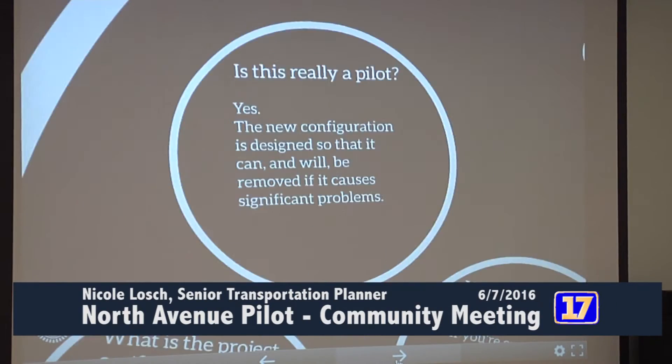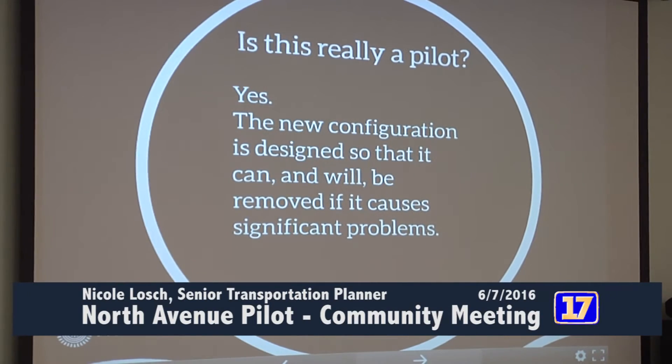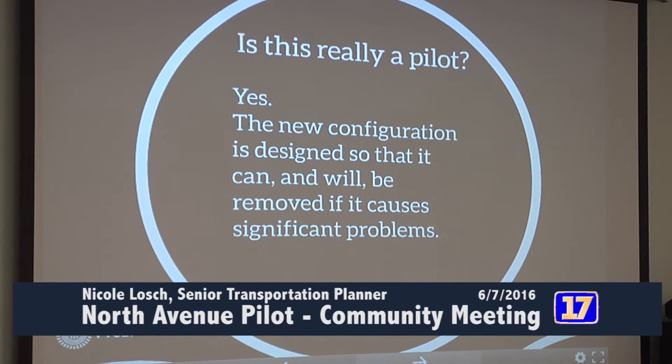We'll walk through these quickly. The first question is: is this really a pilot? And yes, it most definitely is. This is a new configuration, but it is designed so that everything can be removed. We'll be assessing this to see what needs to be adjusted or removed along the way.